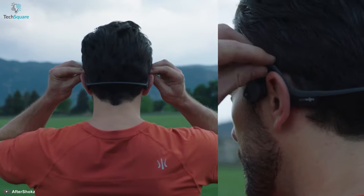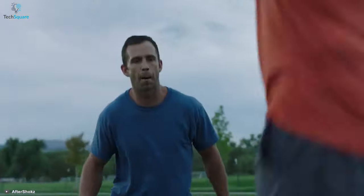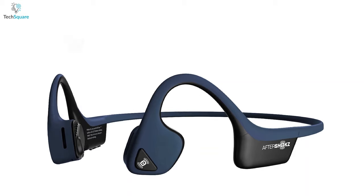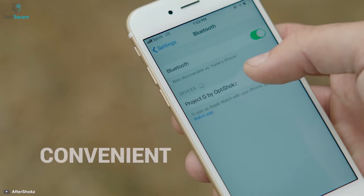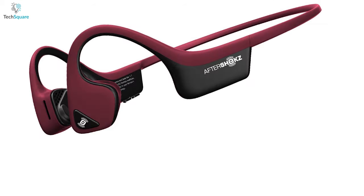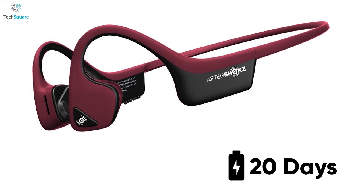Push yourself beyond your limits with the Trex Air Wireless Bone Phone from Aftershocks, which is specially designed for athletics. This bone conduction headphone is lightweight and flexible, because it features a wrap-around titanium frame, which assures comfortable long-term wear. It is compatible with all Bluetooth-supported devices, and its dual noise-canceling mics let you make crystal-clear calls in a blink. On a single charge, this Bone Phone can stand by for up to 20 days.